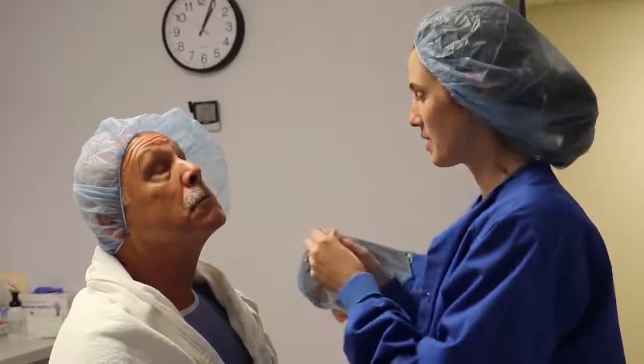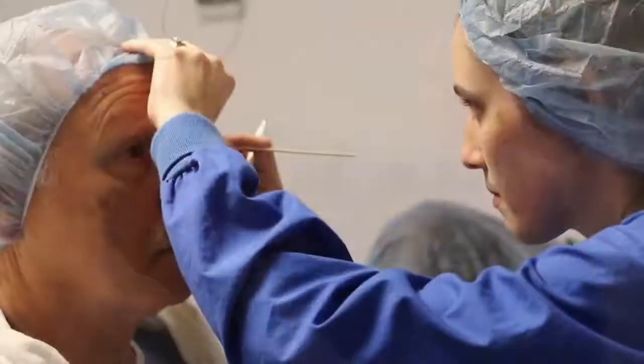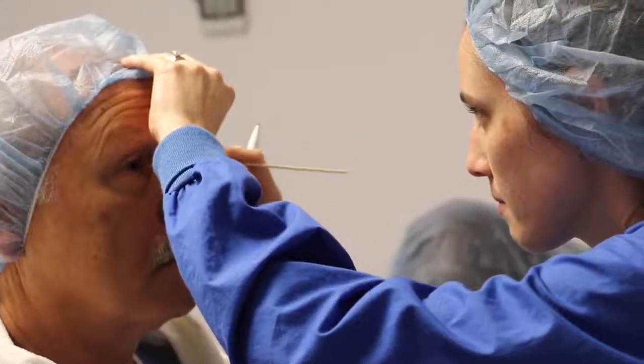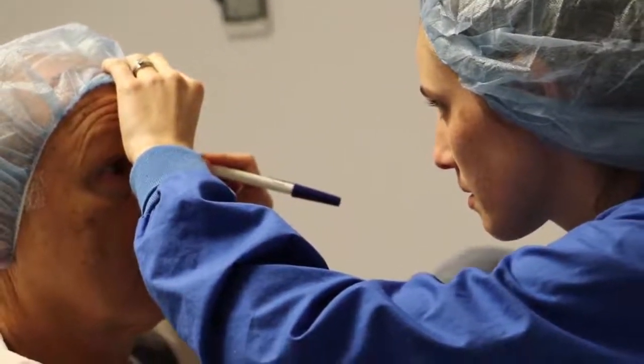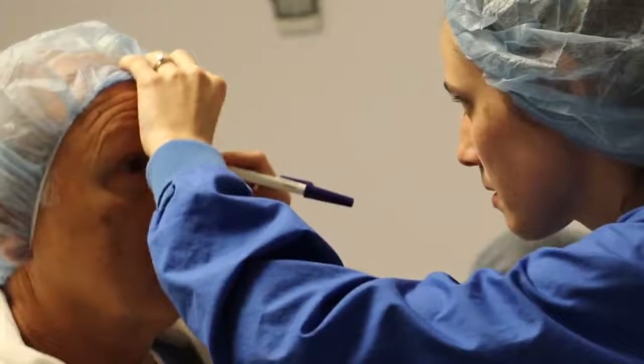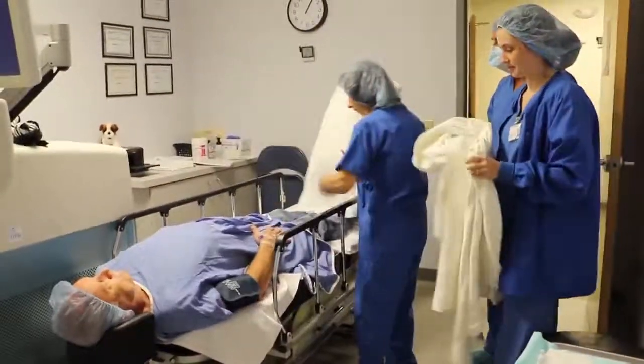Who knew that eyes actually rotate in our head a little bit when we lay down? But they do. So we need to take that into consideration because you are laying down for cataract surgery. So there's Kelly actually writing on Tom's eyes, marking the 180 line, so Dr. Modi knows everything is square when he's ready to start.